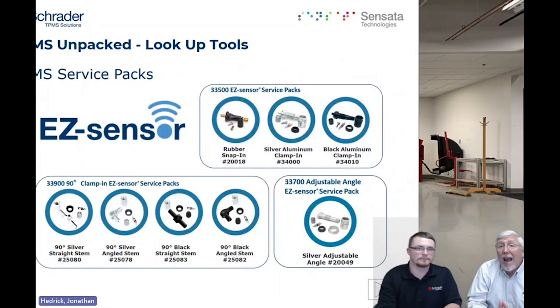Here's a description of our aftermarket line. The 33500 is our rubber pull-through programmable sensor and by far the most popular — it comes with a rubber valve but has two aluminum options in silver and black. Why would you go from rubber to aluminum? Three main reasons: you're going to a higher speed application, you're going to a higher pressure application, or you don't want one valve to look different than the others — for example, if only one sensor went bad and the other three are aluminum.